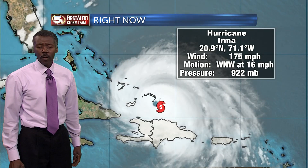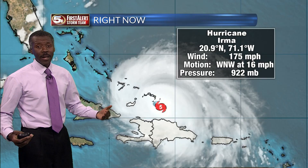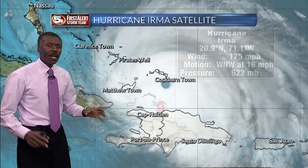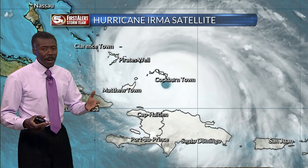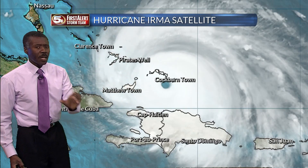As of late afternoon, still a powerful Category 5. Irma is setting records for how long it stayed strong and how strong it is. But note the max wind — 175 miles an hour. When you look closer, you have to remember that that wind doesn't cover the entire shield of clouds. It's in a confined area.